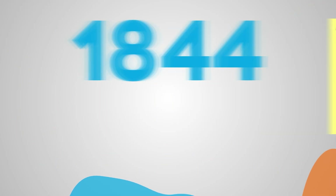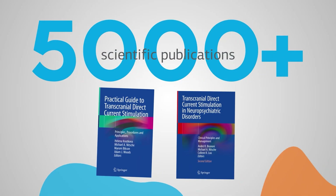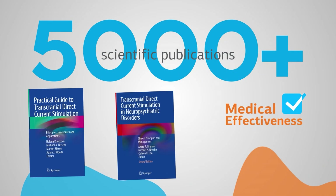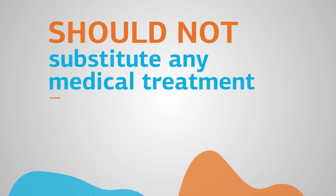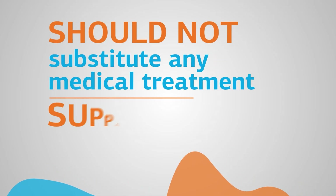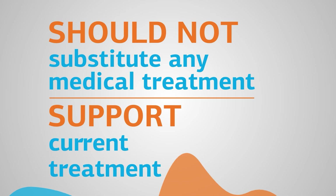Neuromodulation techniques have more than 5,000 scientific publications supporting their medical effectiveness. They should not, however, substitute any medical treatment you might be currently undergoing. They should always be used to support your current treatment.